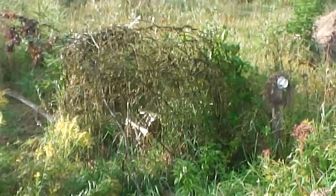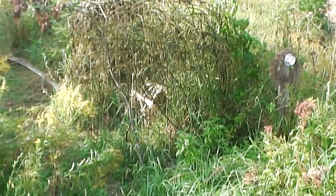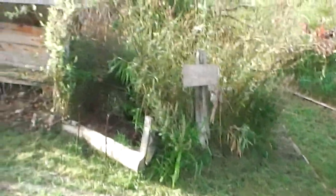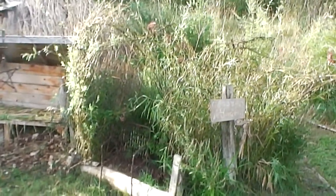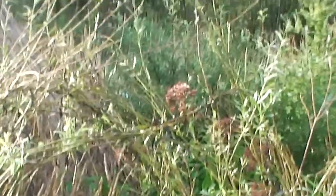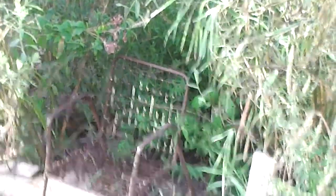We'll start by looking at the willow structures that I have been fortunate enough to be able to build. Here's one with an archway which is in process, and another archway over a chair.